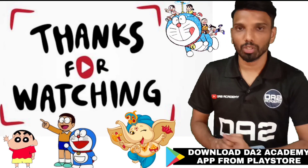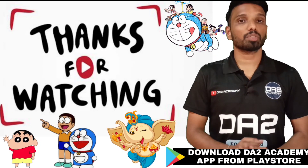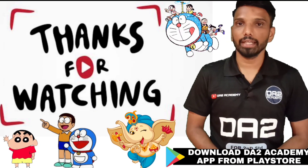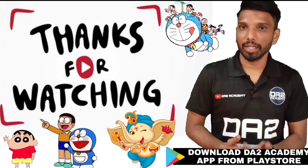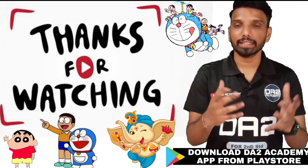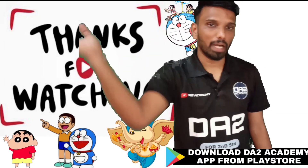Thank you so much children for watching today's video. Don't forget to like, share, and subscribe to DA2Academy's YouTube channel. Also download the DA2Academy app from the Play Store for more videos and PDF notes specially designed for you. Until next time, stay connected — bye bye children!